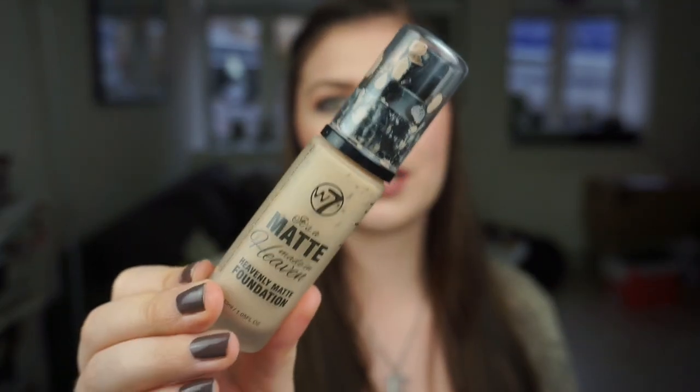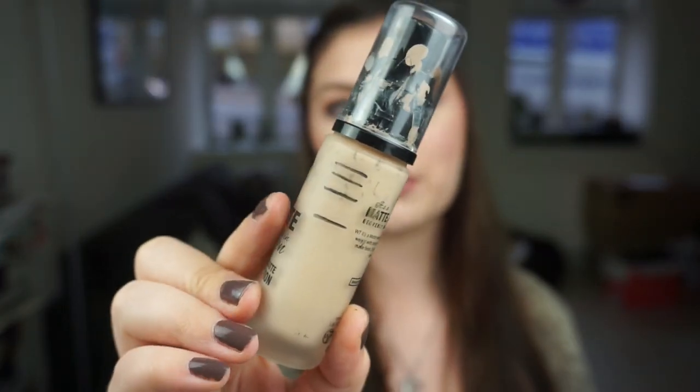Then we have my foundation — the W7 It's a Matte Made in Heaven Heavenly Matte Foundation. I am so sorry my makeup is so dirty, but I made really really nice progress this month. Look at that progress — so much more than last month. I'm mixing this with The Body Shop lightening drops right now, so I'm actually surprised I made this much progress because I'm using less than I would to try to make it lighter. I've also been using only a concealer a few times this month. It can be cakey if you put a lot on because it is so matte, but it's beautiful when you use a little bit and it matches me when I use the drops with it.